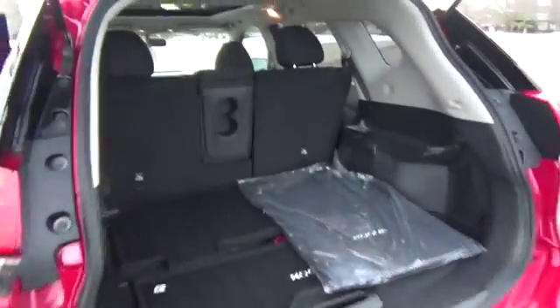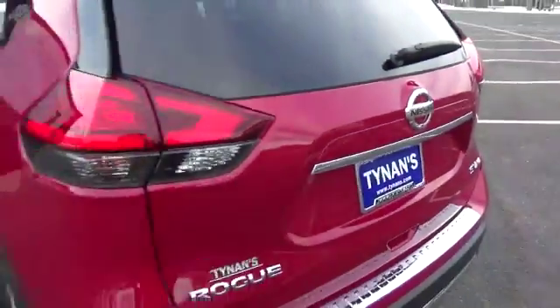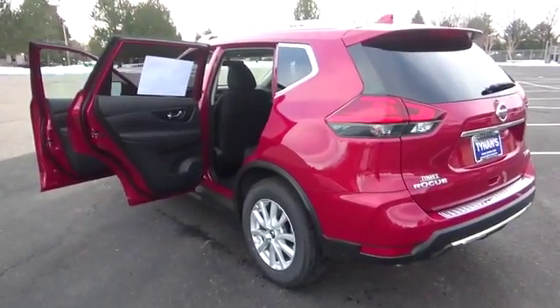With an available third row, you can make room for up to seven people. When you need room for extra gear, fold down the second and third rows for access to every inch of cargo space.